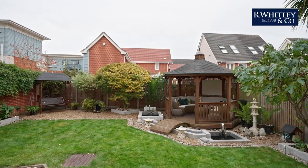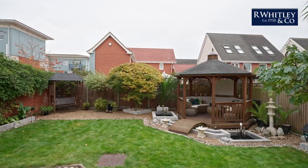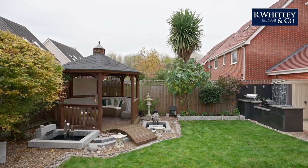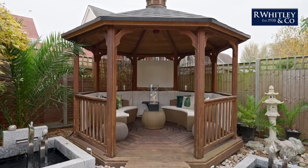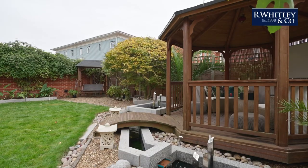The rear garden is the vendor's pride and joy and is a real sun trap. The pond and water features are a real focal point. There is also a cedar wood gazebo, garden swing and outdoor lighting.